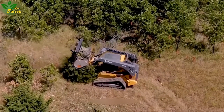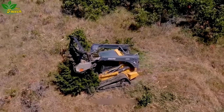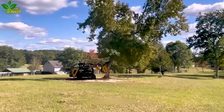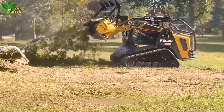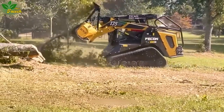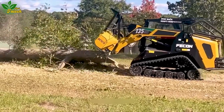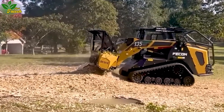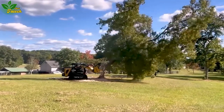In a blink of an eye, the compact FECON 135 machine showcases its prowess by effortlessly making thick bushes disappear. Powered by a formidable 135-horsepower engine block and razor-sharp rotating blades, this machine operates with remarkable effectiveness. Its compact size further adds to its appeal, leaving a lasting impression on onlookers.